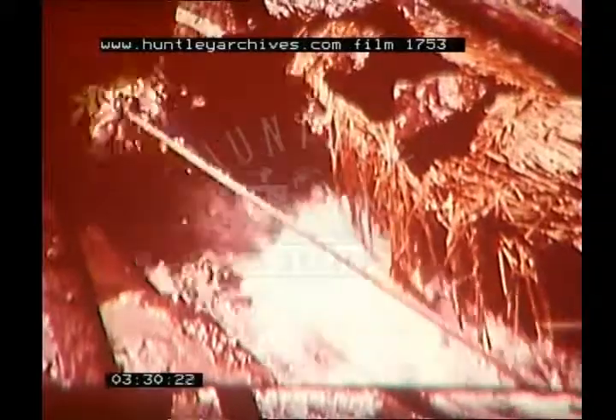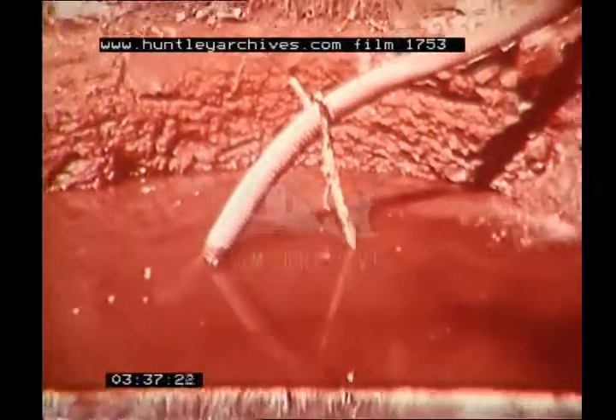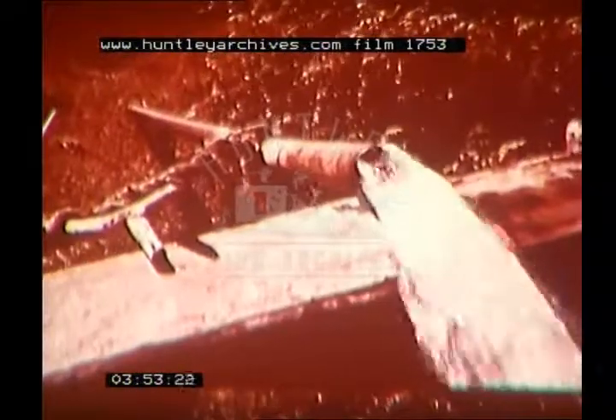Oxen are also employed for drawing water. This is the traditional method — it is slow and strenuous. At this brick-lined well, a new method is being used: a diesel pump is at work to supply water for irrigating the nearby fields.